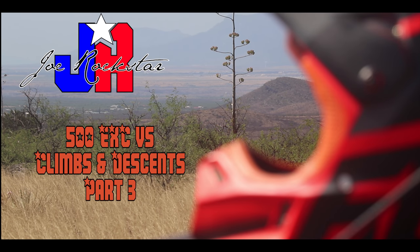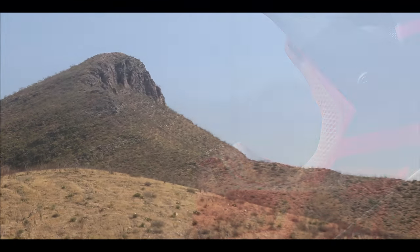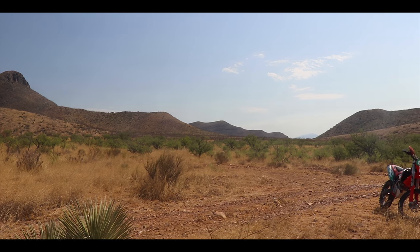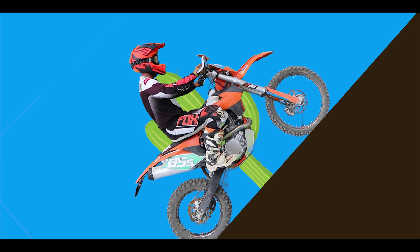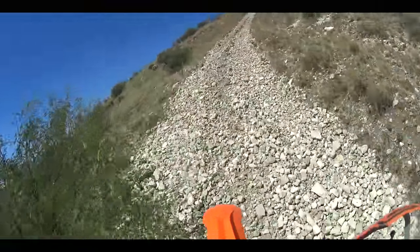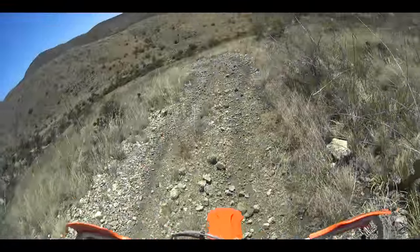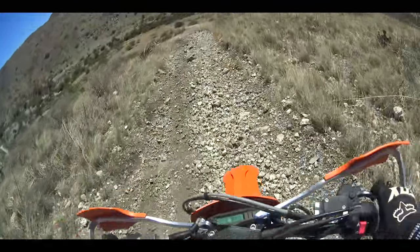Welcome back to the Joe Rockstar channel and part three of the climbs and descent series. We need to clear up a few things from the last video. In part two I said if you're sitting you're wrong. While I believe a hundred percent that standing is the best position when going downhill, it's not always practical going uphill. You should always strive to be in the standing attack position in most situations, but sitting is sometimes unavoidable and in turns it can be beneficial.